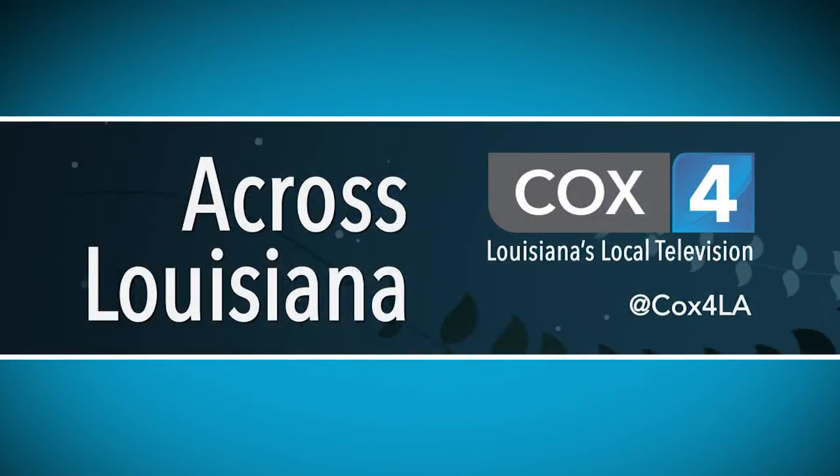When we come back on Across Louisiana, find out about some exciting new events coming up from Form 35. Don't miss it.